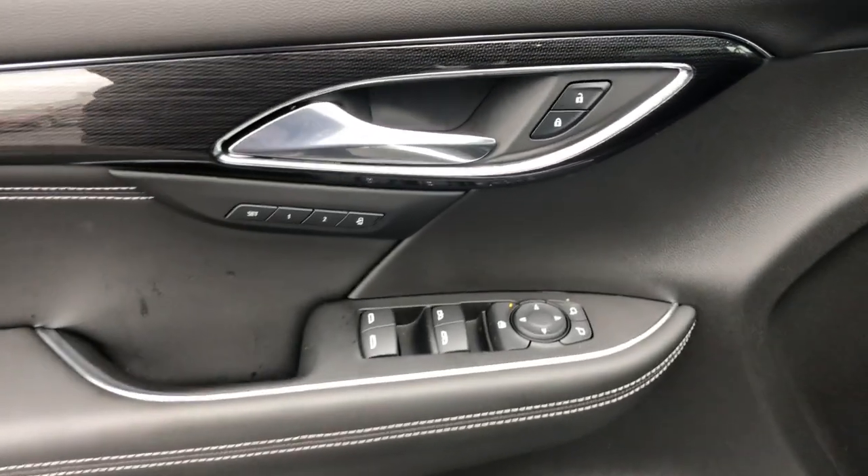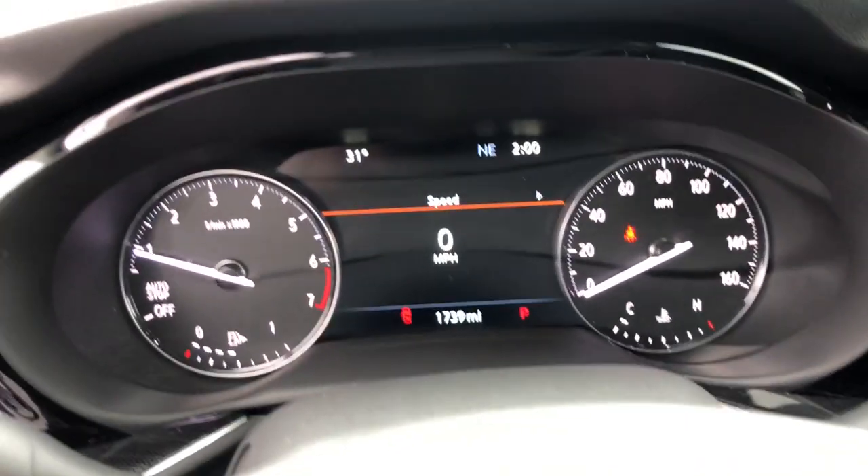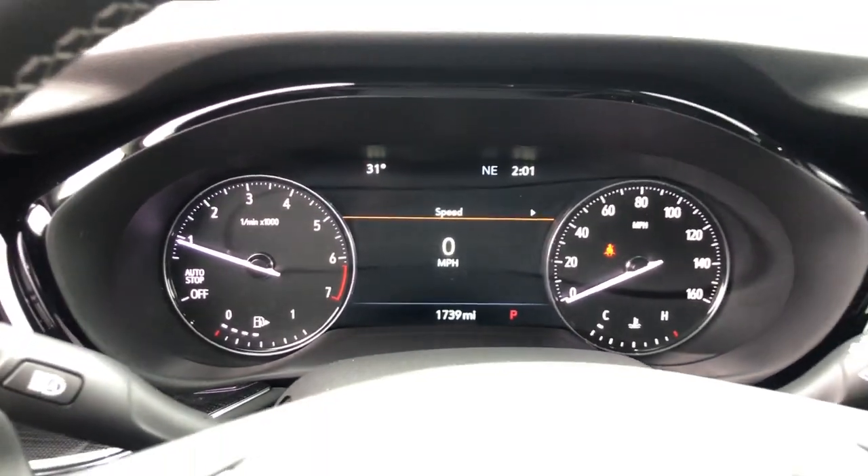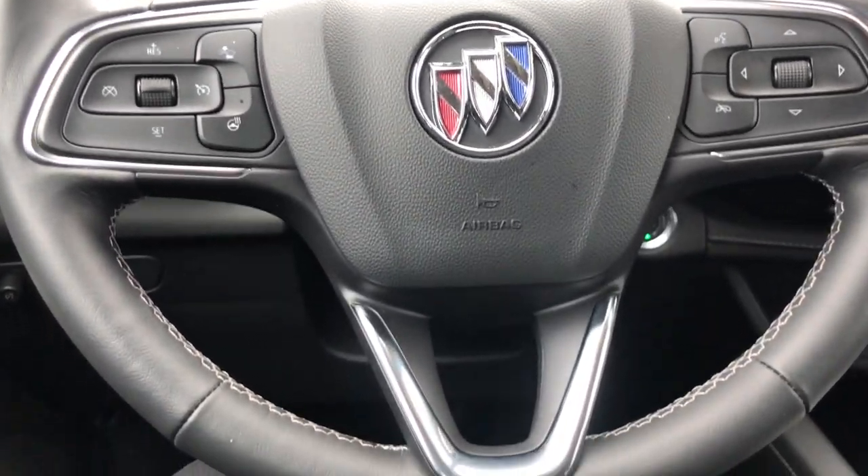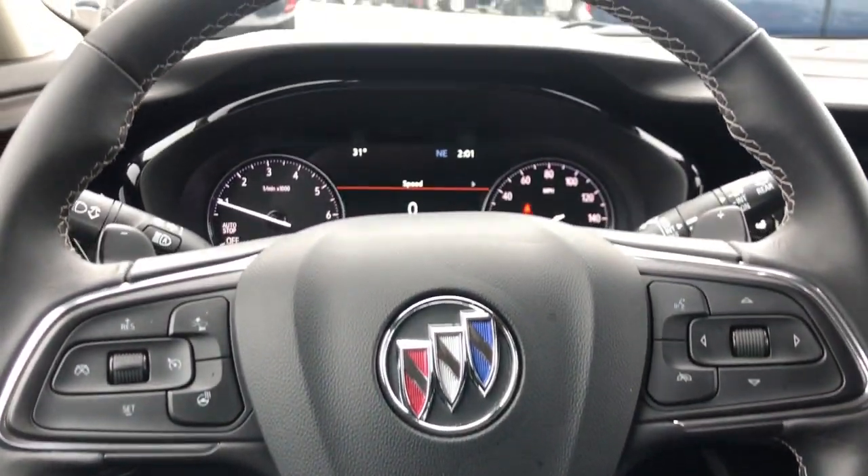These are just some of the great options this vehicle comes with: hands-free liftgate, keyless entry, heated mirrors, four-cylinder engine, lane-keeping assist, power liftgate, backup camera, keyless start, power passenger seat.